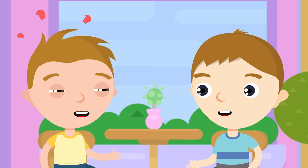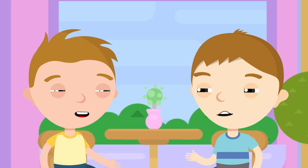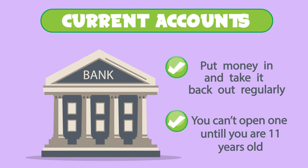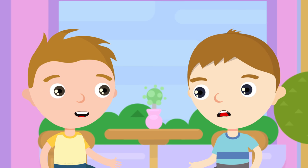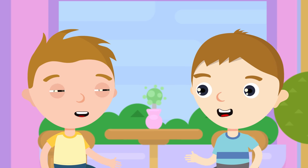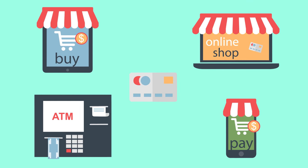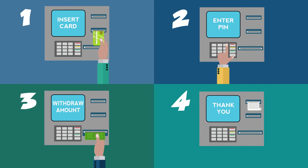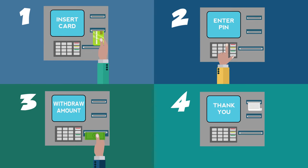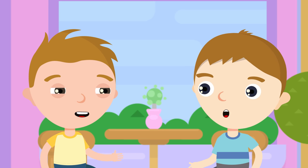I never knew that. So what's the current account then? Well, current accounts are different because they are accounts that you may use to put money in and take it back out often. Most banks won't allow you to open one of these accounts until you are 11, so you might have to wait a while. Basically, a current account allows you to put money in, take money out, pay for things in shops and online, and you even get an ATM card. An ATM card? That's the card that you can use to take money out of a cash machine, isn't it? Yes, exactly. You can also use ATM or debit cards to pay for things, but that's for another day.